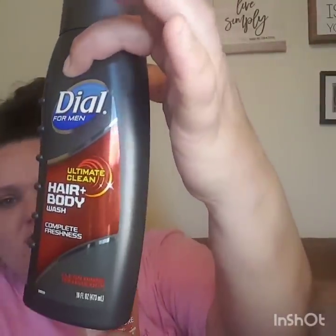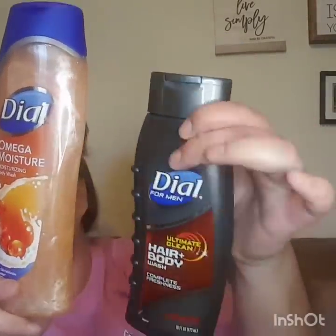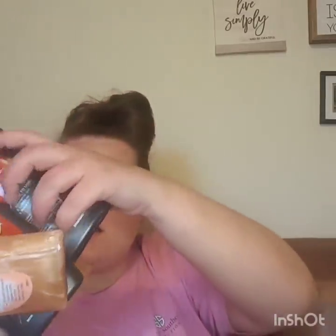So I picked up seven bottles of Dial Body Wash. I got the hair and body wash — complete freshness for the men, which smells really good. And then I got the omega moisture for the ladies, which smells like peaches. So I picked up seven of these. Each bottle of body wash was $3.50 a piece.